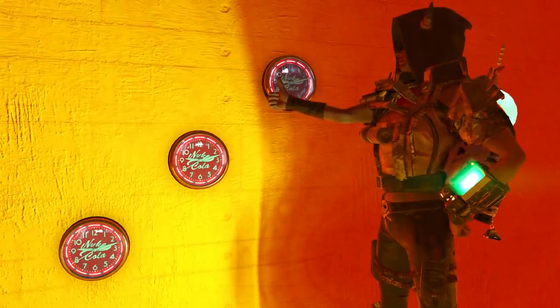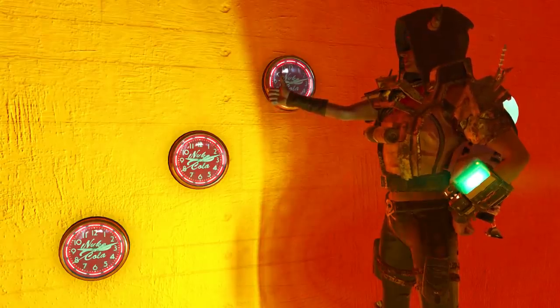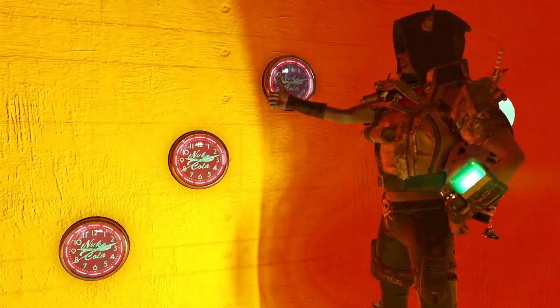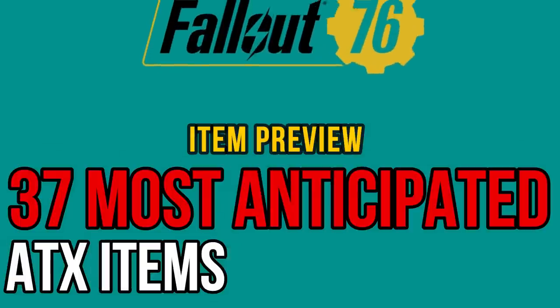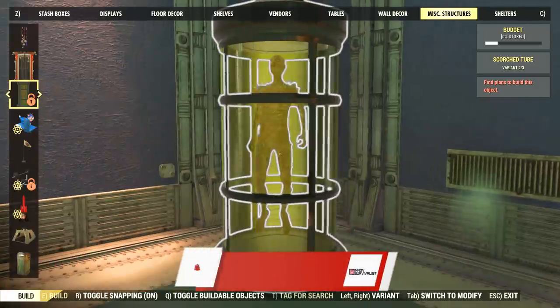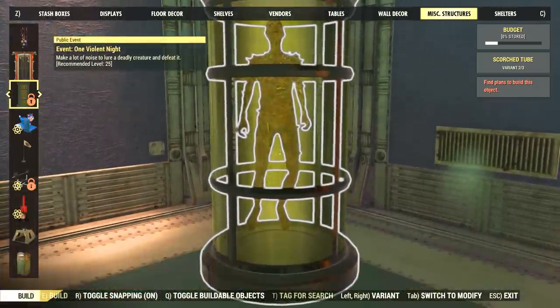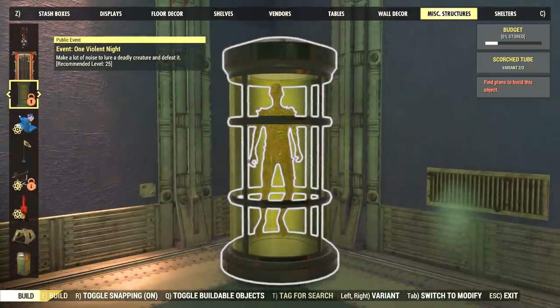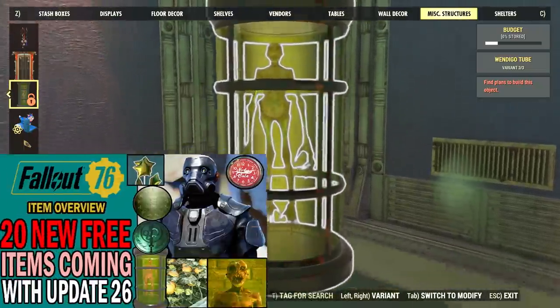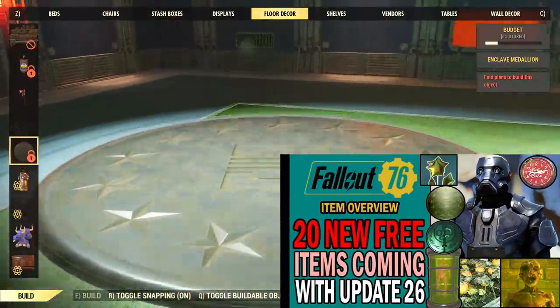There are dozens and dozens of new items joining the Atomic Shop in the next couple of months, all being added to the game files with Update 26. Let me show you the highlights. Hello, hello everyone! Welcome back to another Fallout 76 video. In this one, I will show you a preview of some of the most anticipated new items for the Atomic Shop.